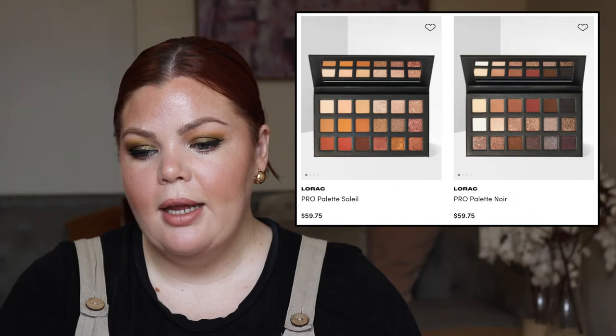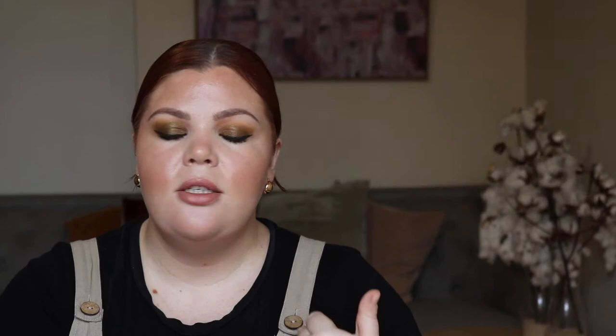Beauty Bay has two Lorac eyeshadow palettes that have recently come out — the Pro Palette Soleil and the Palette Noir for $59.75 each. XX Revolution is a new brand at Beauty Bay. They have the whole XX collection with hundreds of things — eyeshadow palettes, lip, eyebrow, foundation. I've actually done a video on XX Revolution where I tested out all their different kinds of products — some hits, some misses. Also, if I get a little sweaty, it is so incredibly humid today, so just bear with me.